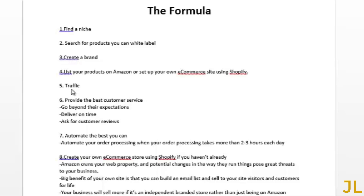Step five: generate traffic. Step six: provide excellent customer service — this should go without saying. If you provide great customer service you'll get repeat customers and referrals. Go beyond their expectations, deliver products on time, and ask for customer reviews so that potential customers can see you have a high quality product and are a great company to deal with.